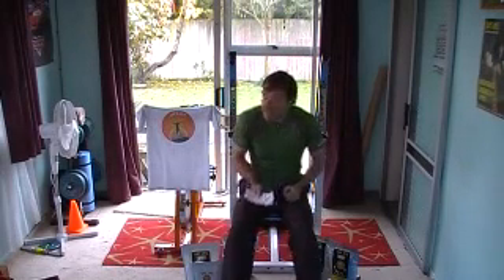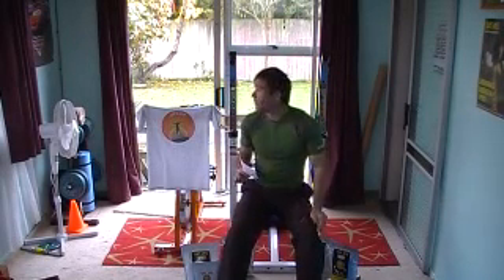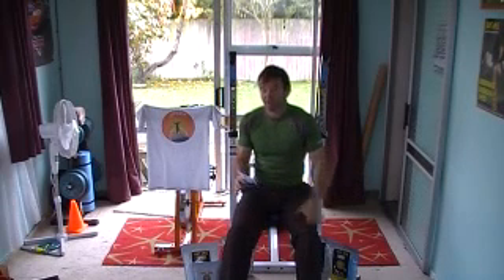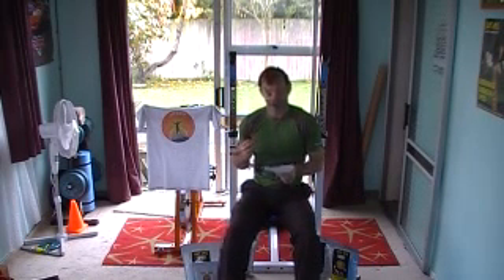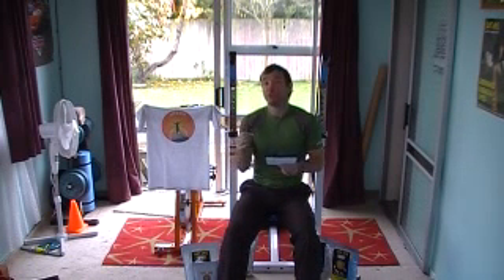This time I've got my cheat sheet with me, just so I don't get anything wrong and I don't inform you guys of anything incorrectly. I'm going to talk about the types of exercise, the energy system used, and the major fuel source used when you're doing these exercises and that type of exercise.